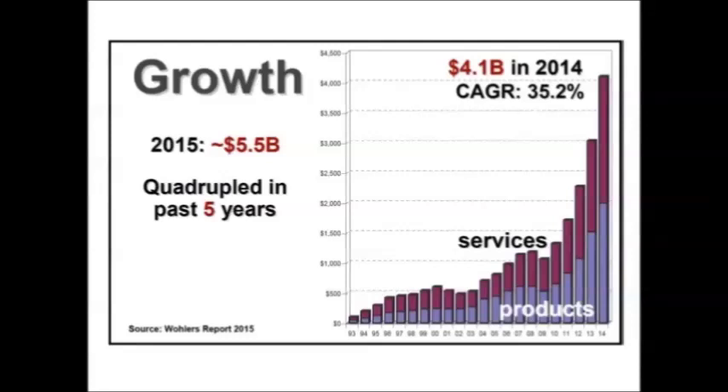These figures represent all products and services directly associated with additive manufacturing. Products include machines, materials, and aftermarket items like lasers and software. Services include the network of service providers and bureaus — companies where you give them a file and they print the part for you. Even UPS stores are doing this now — you can take or send a file to them and they will quote and print the part.